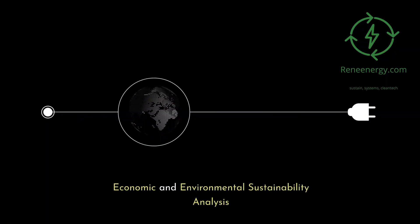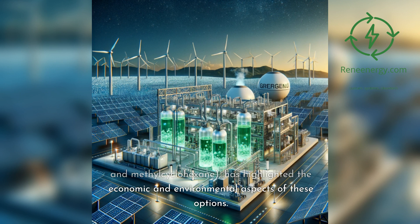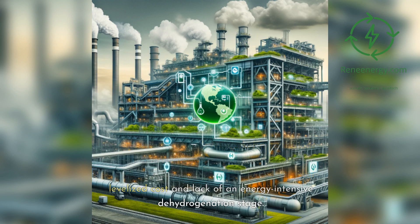A comparative sustainability analysis of various liquid carriers — including liquid hydrogen, liquid ammonia, synthetic natural gas, and three promising LOHCs (methanol, dibenzyltoluene, and methylcyclohexane) — has highlighted their economic and environmental aspects. The study suggests that by 2050, ammonia and methanol could be the most promising carriers for small-to-medium-level market penetrations, while liquid hydrogen might be preferable for high-level market penetrations due to its lower levelized cost and lack of an energy-intensive dehydrogenation stage.